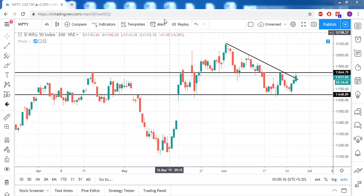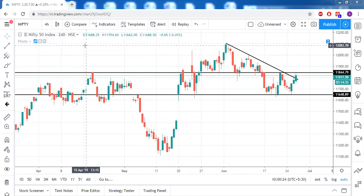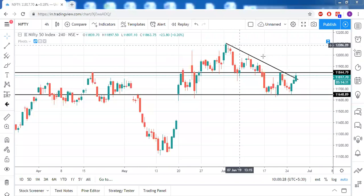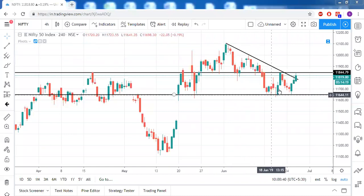Good morning everyone, welcome to today's market commentary. Today we'll be looking at the four-hour timeframe chart of Nifty. It's clearly visible that there is a trendline resistance, and today's candle seems to be settling above the trendline resistance. Along with that, if you closely observe, this is a downtrend in Nifty.